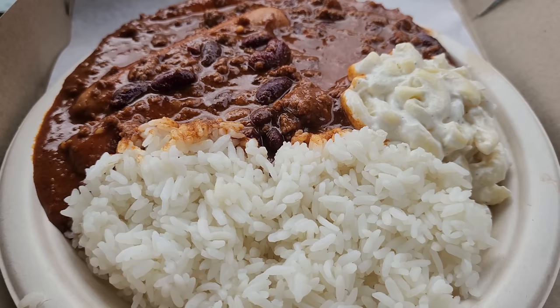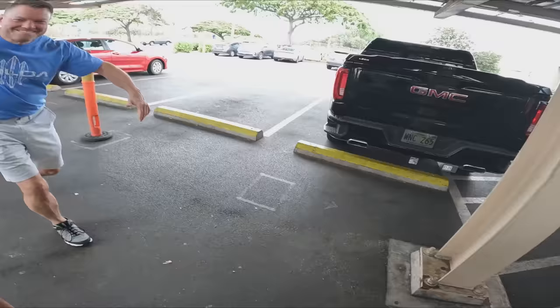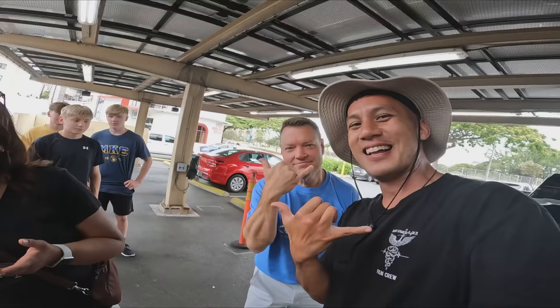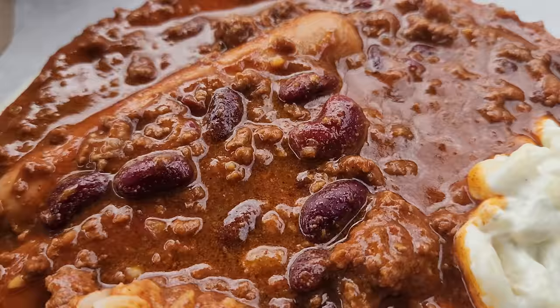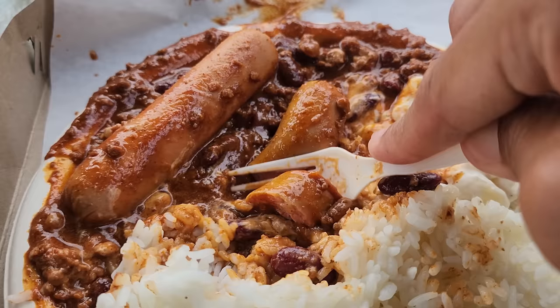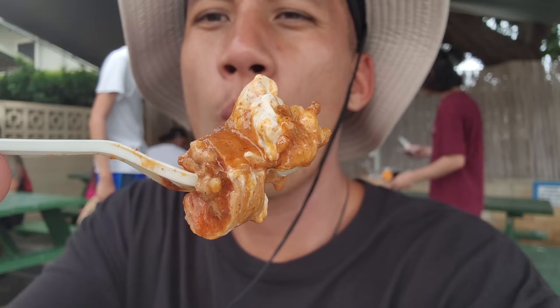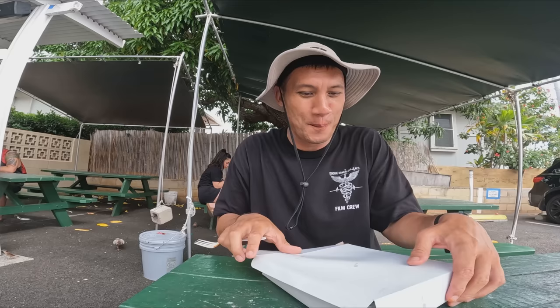I suggest you eat at the Rainbow Drive-In, which is only a 2-minute drive away. Here at the Rainbow Drive-In, this is the one place I recommend you come to eat if you're in Honolulu. It has local eats and it's been an establishment here for the past 60 years. That is a long line, but it's worth waiting for. For $10.50 I got the chili dog plate, which includes two hot dogs, chili, mac salad, and rice. It's tasty, delicious, and hard to keep clean — but it's a hot mess all in your mouth.